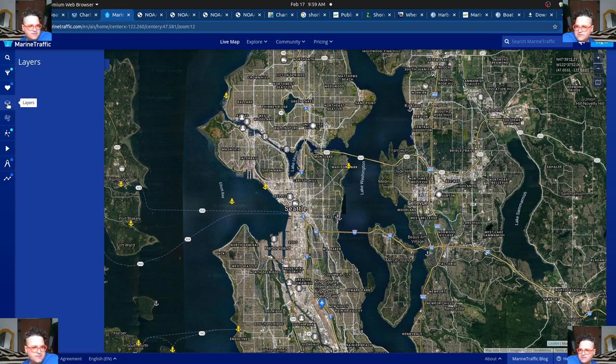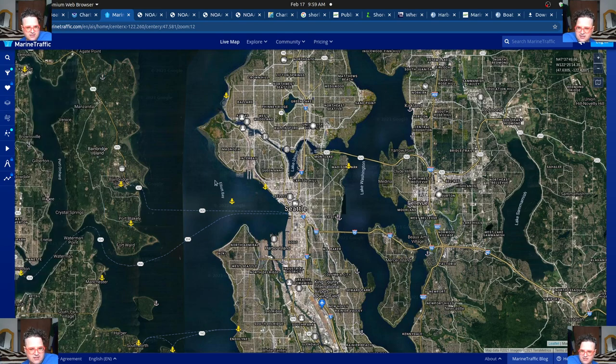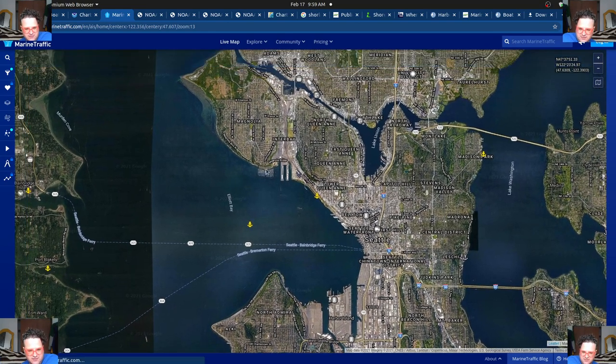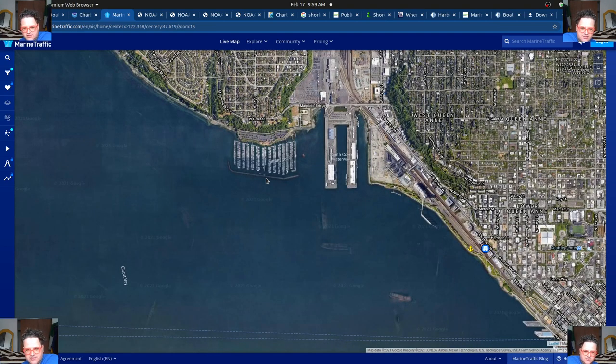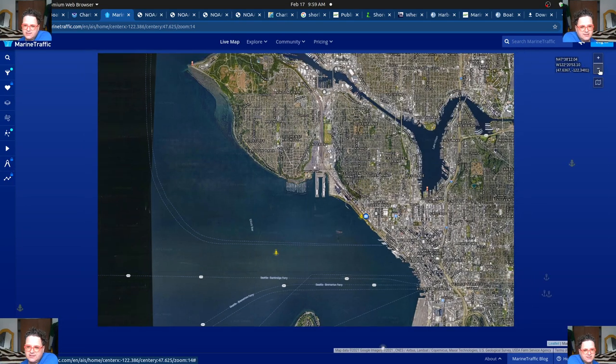Actually, the marina map on Marine Traffic is probably a better bet. If you look at the layers, it has port stations. It doesn't show some marinas in certain spots, and I'm not sure why — for example, there seems to be a marina with a lot of boats in one area that doesn't appear. But most of these have a fee-based system in their marinas.